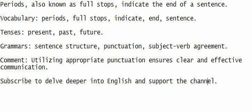Comment: Utilizing appropriate punctuation ensures clear and effective communication.